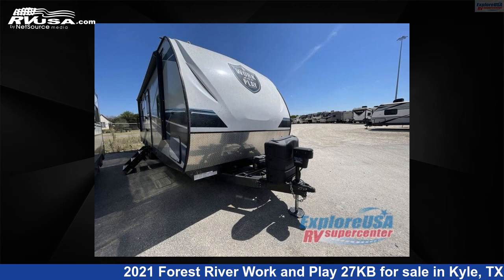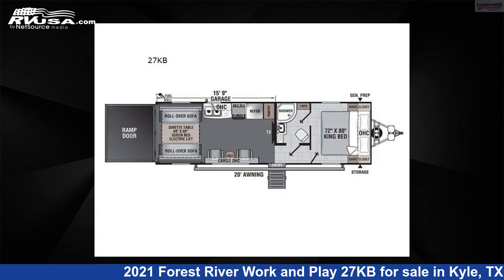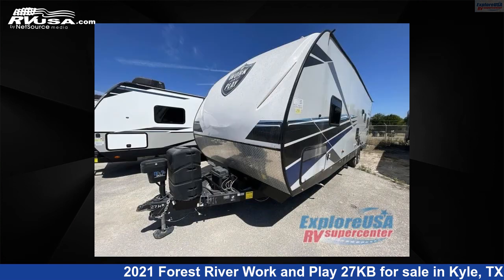This 2021 Forest River Work and Play 27 Kilobytes is a Toy Hauler RV. It is located in Kyle, Texas, 78640 and is offered for sale by ExploreUSA RV Supercenter, Austin, Texas.